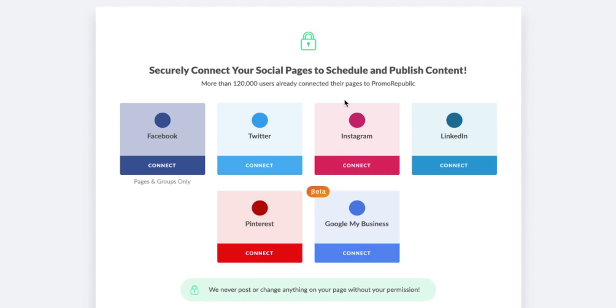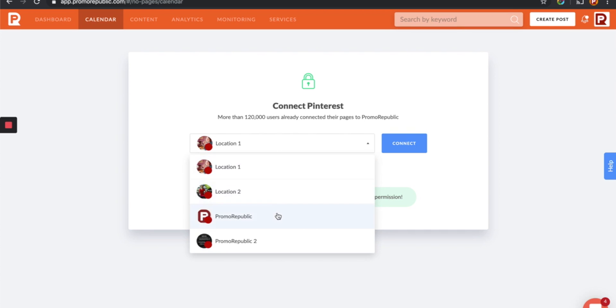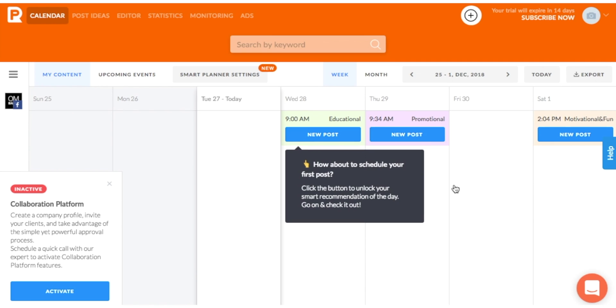When you sign up for PromoRepublic, you'll be asked to sync your social media accounts — Facebook, Twitter, Instagram, LinkedIn, Pinterest, and Google My Business. From here, you'll be taken to the calendar, where all the scheduling magic happens.